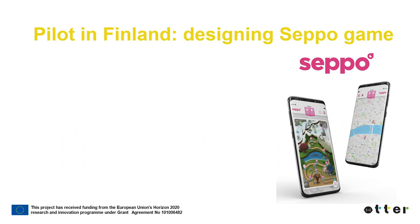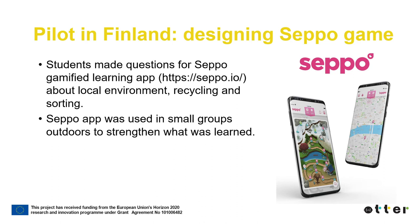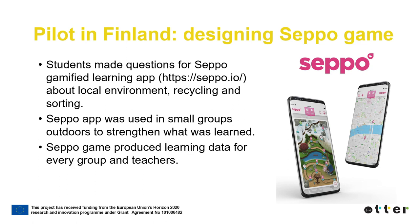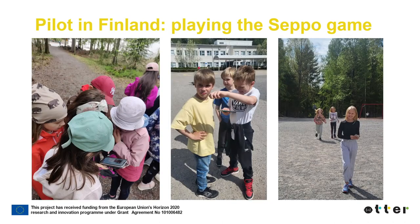Seppo is an application for game-based learning. The Seppo game motivates students to learn by transforming their school assignments into a game. The students made questions for the Seppo game about the local environment, recycling and sorting. Seppo was used in small groups outdoors to strengthen what was learned, and it produced learning data for every group and their teachers. A GPS location-based map works as an outdoor game board. While playing, the students moved outdoors, interacted with each other, and tried to solve questions together. The students considered the Seppo game a meaningful way to learn and work together.